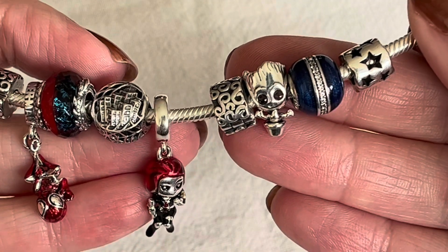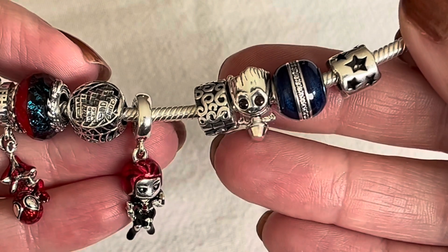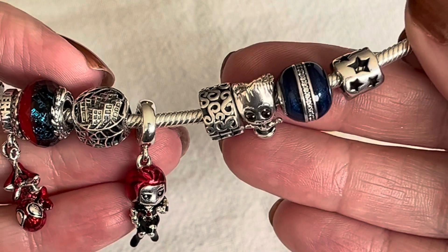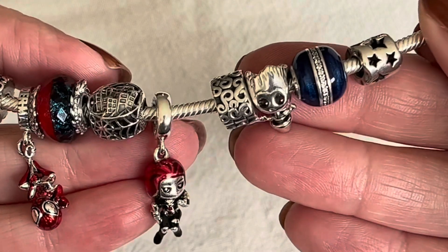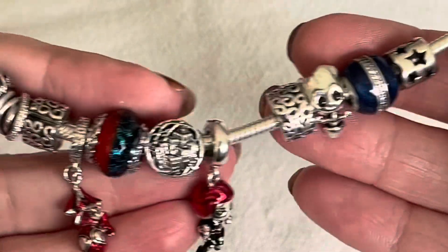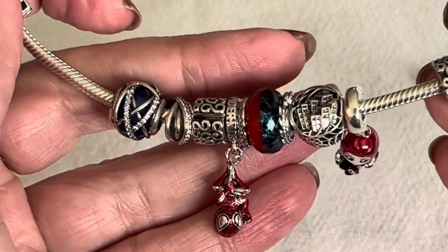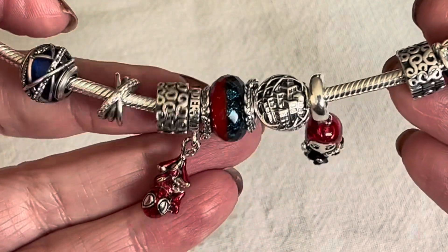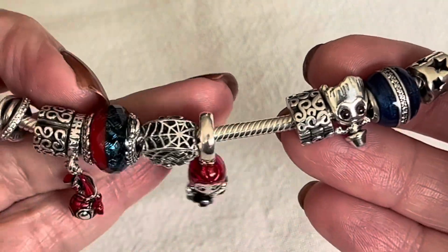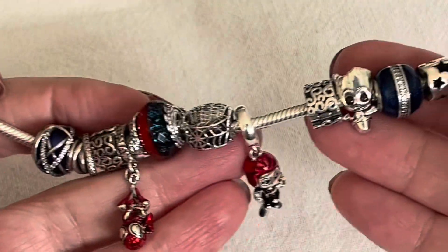I decided to put Groot right after the clip right there. Being that he's silver and his eyes are just a little bit of a quieter color, he can tie into any bracelet design and look absolutely adorable. This is how he looks on this loosely based marble, a little bit random Spider-Man design that I have going on, and he's a nice addition to this bracelet.